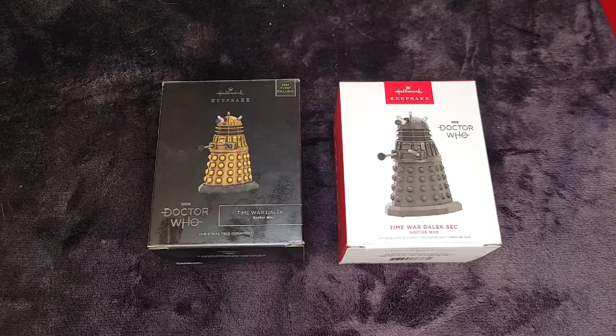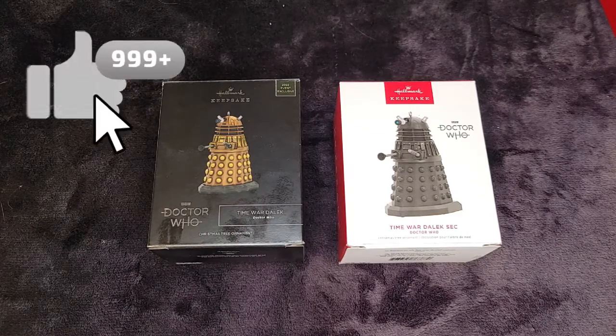And if you're subscribed to the channel you're in the running for our giveaway this year. We're giving away two ornaments — one at 100 subscribers and another one at 250 subscribers. So if you're subscribed there's a chance I could be mailing you a free one. And also if you like the video please give it a thumbs up.